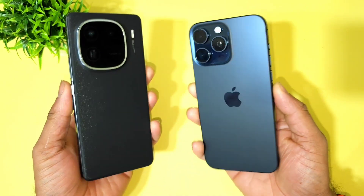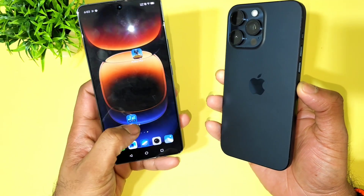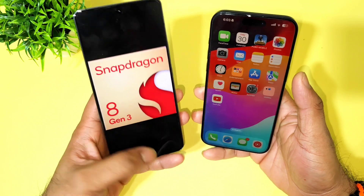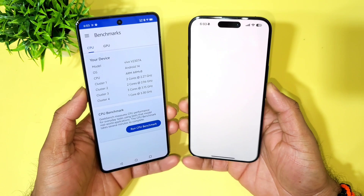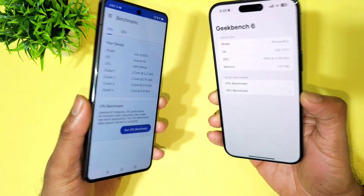The Snapdragon 8 Gen 3 processor versus Apple's A17 Pro Bionic chipset. We'll see the overall GeekBench Mark 6 scores and how much you can actually expect from the Snapdragon 8 Gen 3 — the most powerful Snapdragon processor available right now. We'll compare the single-core and multi-core results between both processors.